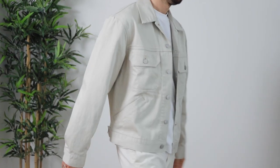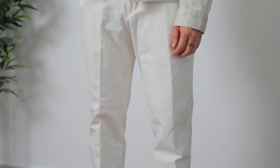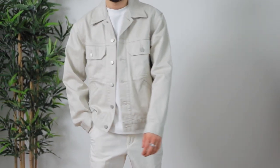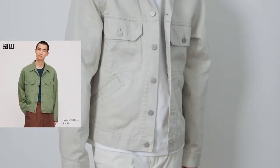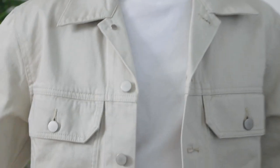Starting off strong with the trucker jacket from the Uniqlo U collection — this piece is just a gem. I love how simple yet thoughtful the design is. It has that classic trucker jacket aesthetic but with a more relaxed cut. The body is slightly cropped and the sleeves are a little longer, finishing just above the knuckles. I opted for the natural colorway — just keep in mind the color on the website looks more like beige or cream, whereas it's actually more of a light gray leaning off-white.